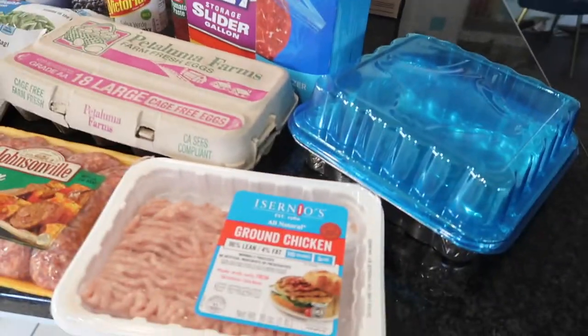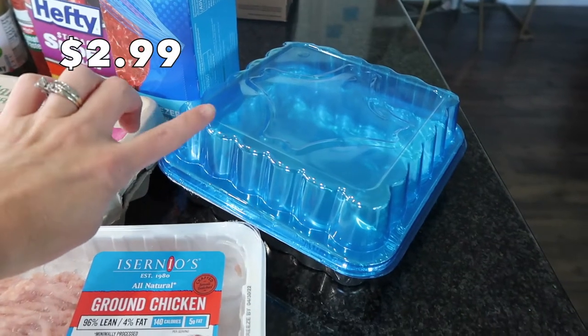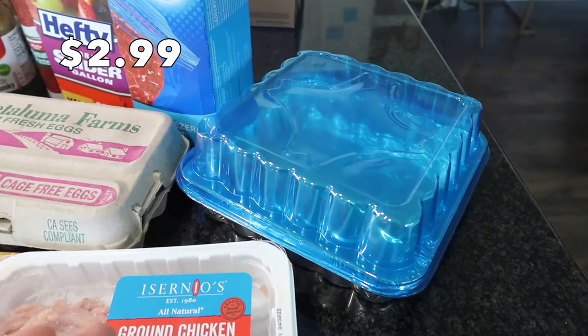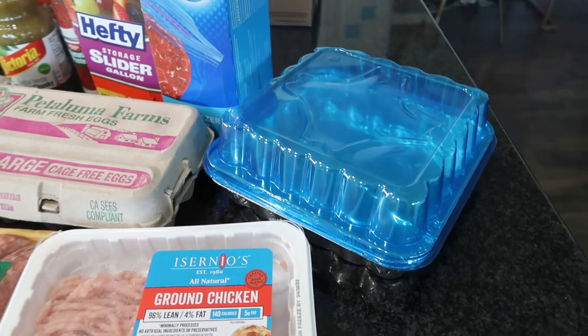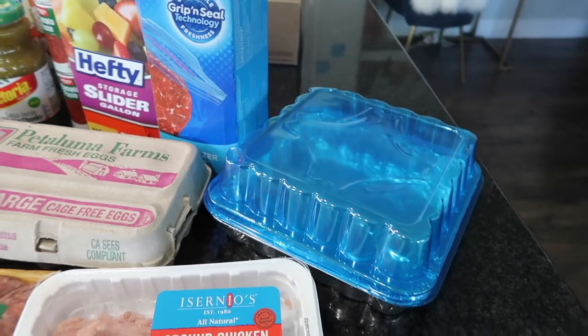Starting off, I picked this up when I was at Winco — it's a three-pack foil pan. I needed something to transfer some brownies to my father-in-law. Today is his birthday so I made him some brownies this morning and took them over.